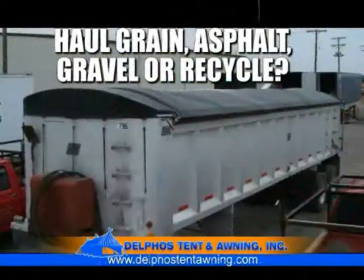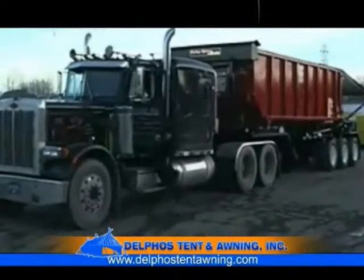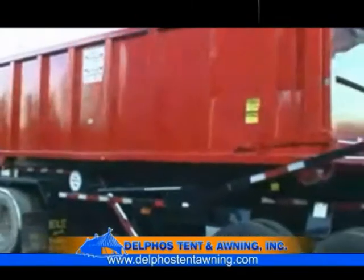Hi, Andy Wurst for Delphus Tent and Awnings. If you haul grain, asphalt, gravel, recycle, or anything else that requires a tarp, we can help. Why tie up a driver and a truck and trailer by going out of town when you can have it done locally?